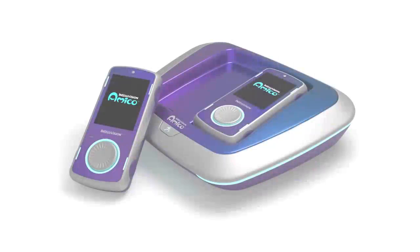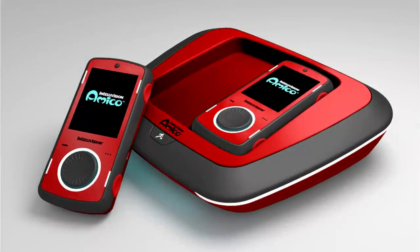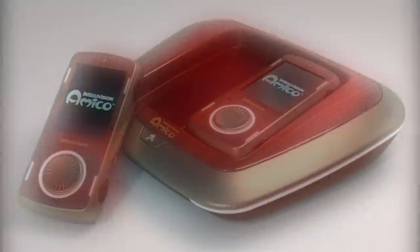We did some special editions as well, which takes a bigger and different process. We came up with an advanced manufacturing process for our special editions to ensure that the finishes last for a lifetime. We're adding metallic vents that match the bezel of the special edition to bring it all together. We have a galaxy purple, a GTO red, and the vintage wood grain.